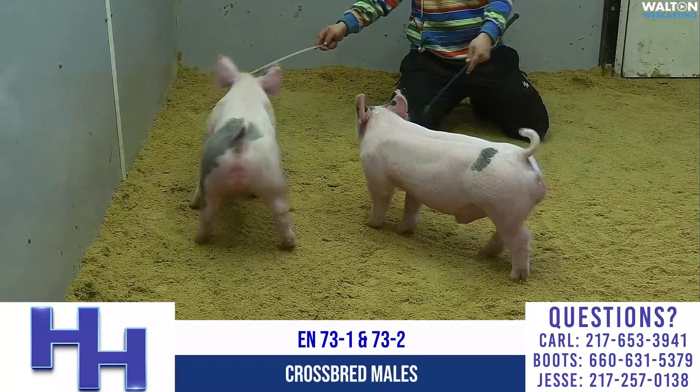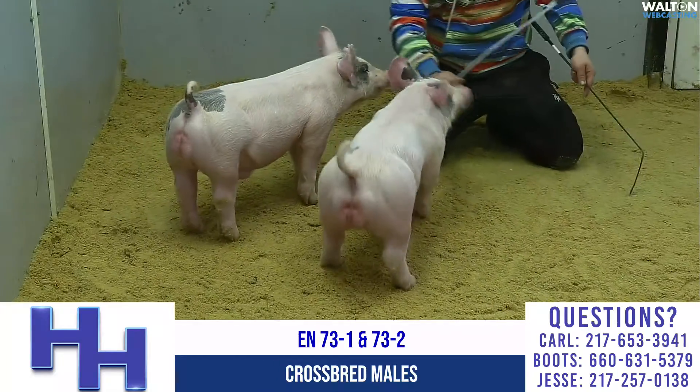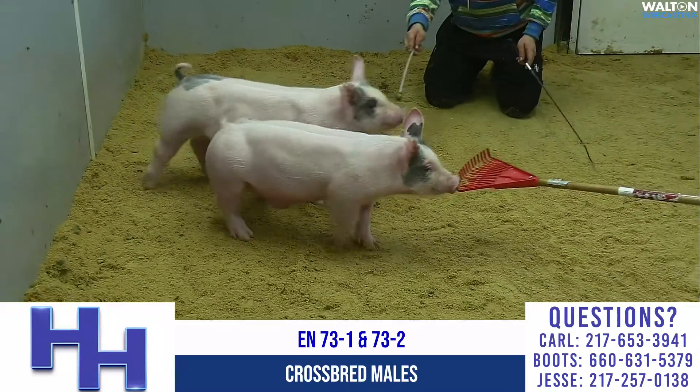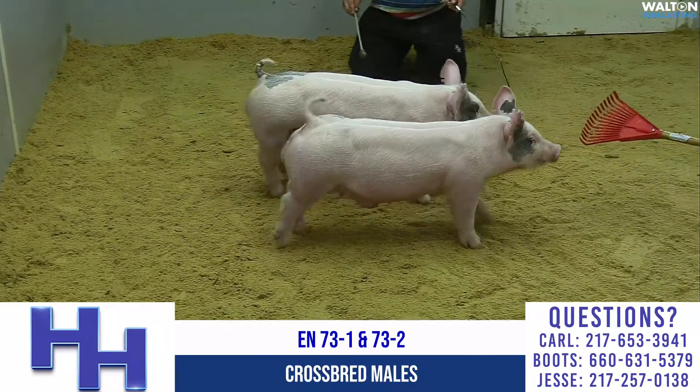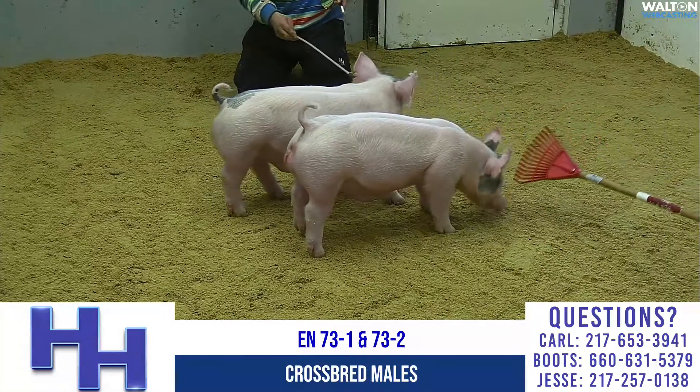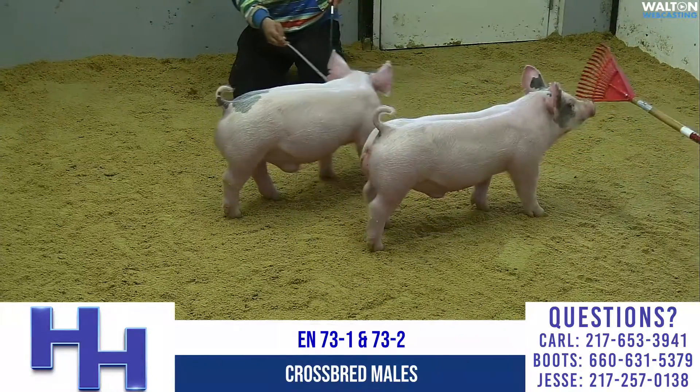As we get into these blue ones that fit the state fair season, I know there's light cross divisions at several state fairs now. In Missouri in particular, we've got a white cross division or light cross division now in our circuit and at our state fair, and these two will qualify for that.